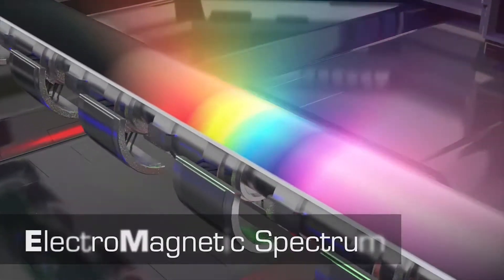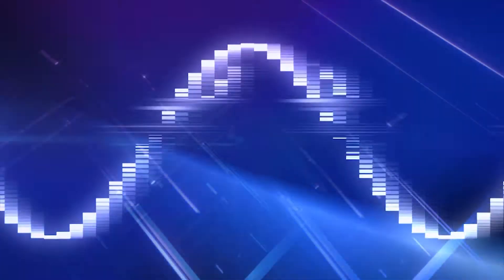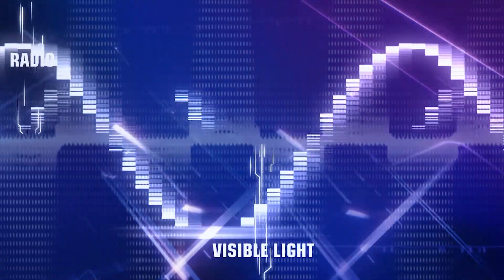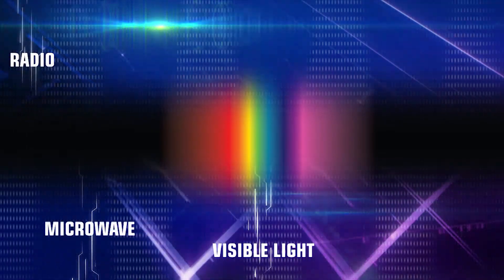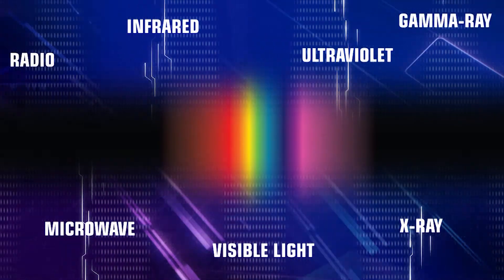The electromagnetic spectrum is the range of all types of EM radiation. Radiation is the energy that travels and spreads out as it goes. Radio waves and visible light are two types of electromagnetic radiation. The other types of EM radiation that make up the electromagnetic spectrum are microwaves, infrared light, ultraviolet light, X-rays, and gamma rays.